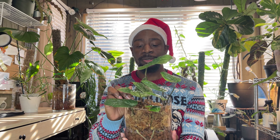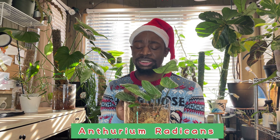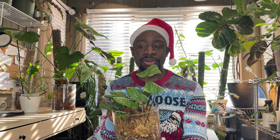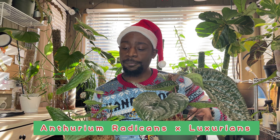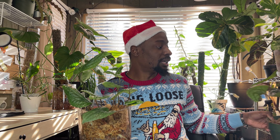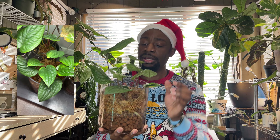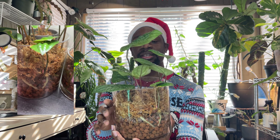This is the Anthurium Radicans — I believe just the radicans itself, not a dressler or spades hybrid. I actually have a luxurian radicans right near me so you can see somewhat of a difference. The Anthurium Radicans Luxurian is pretty similar, but of course the luxurian has bigger leaves. I'm not sure if the radicans can get that big, but I would love if it did. The radicans kind of looks like little baby serpent heads to me — I call it the little anthurium daycare.